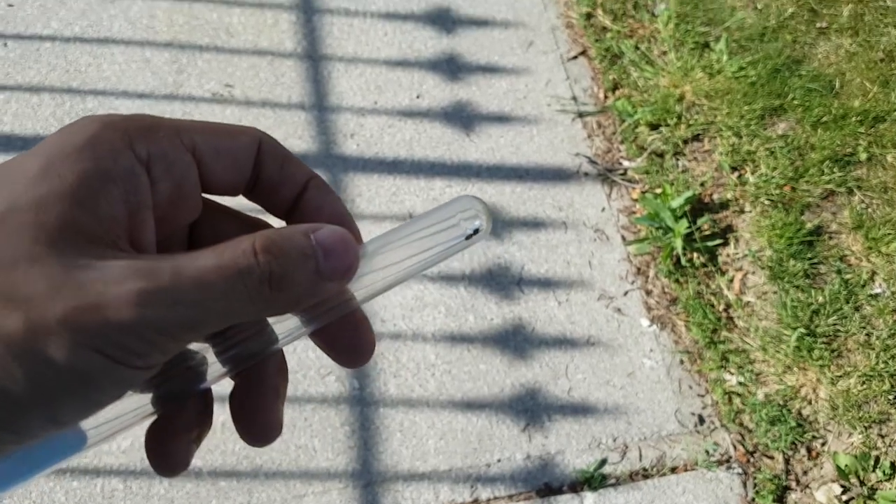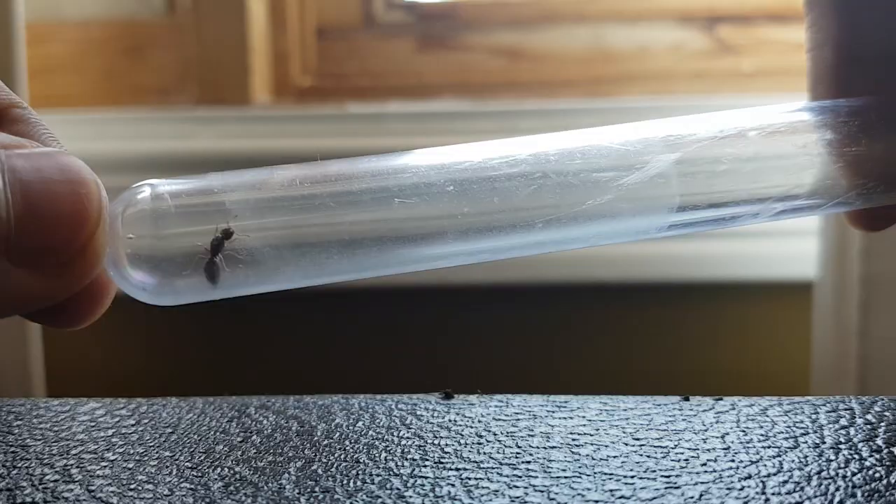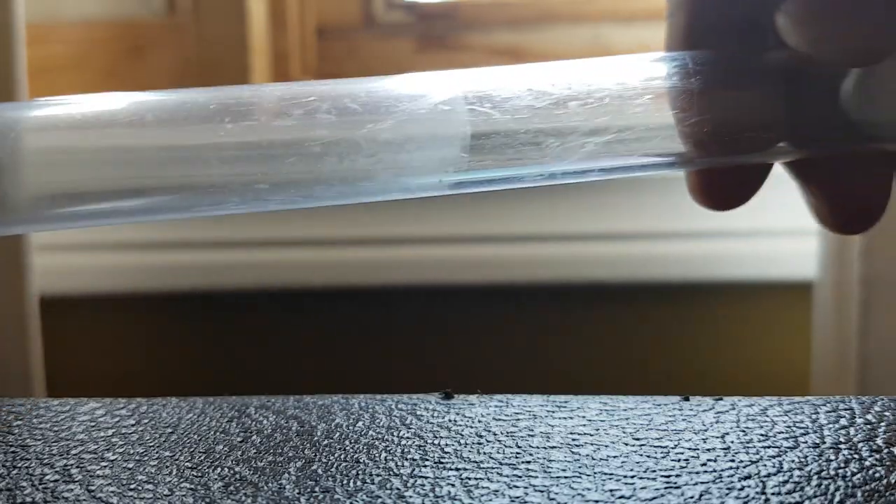Alright guys, we have our first Queen of the day! Here she is — a beautiful Tetramorium Queen, a pavement ant. We have to create a test tube setup for her.